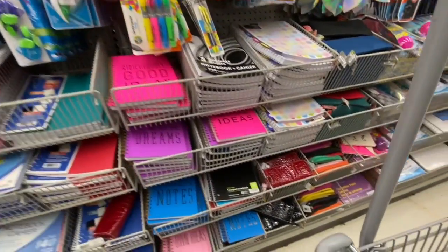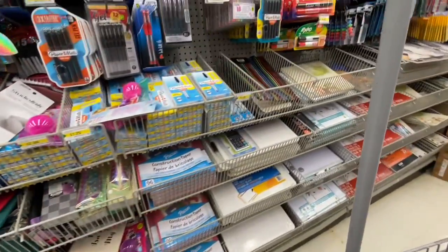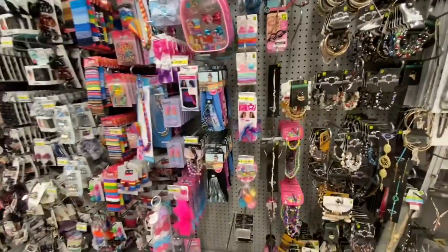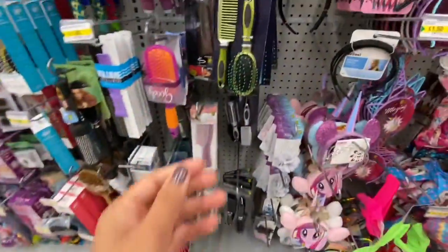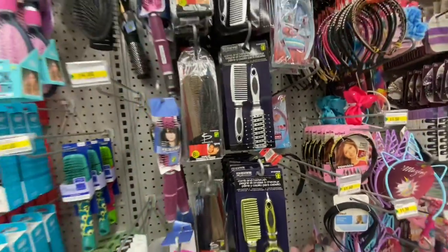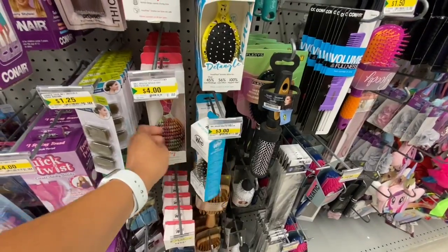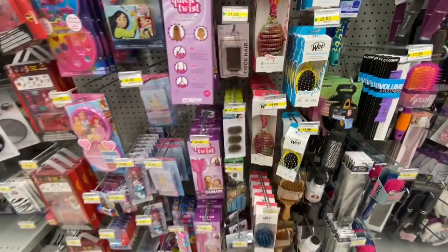Lots of spiral notebooks — hardcover and softcover. These hair ties were $1.25 — new to me. They have a comb and hair brush set for $2 in a few different colors. The wet brush mini ones are $3 and the larger ones are $4 — great detanglers.